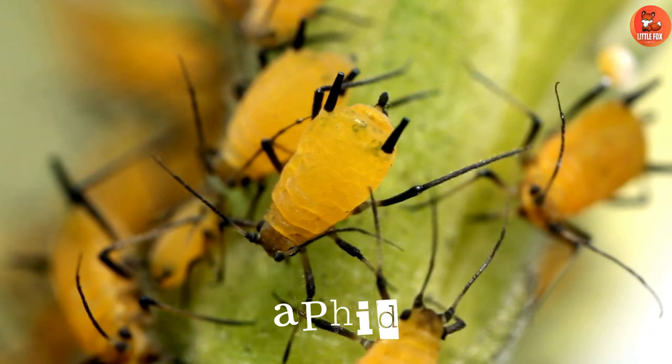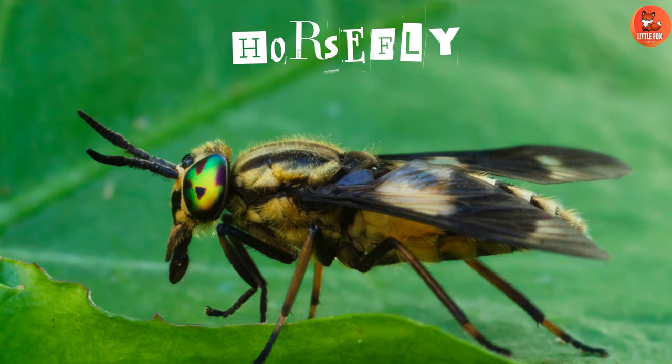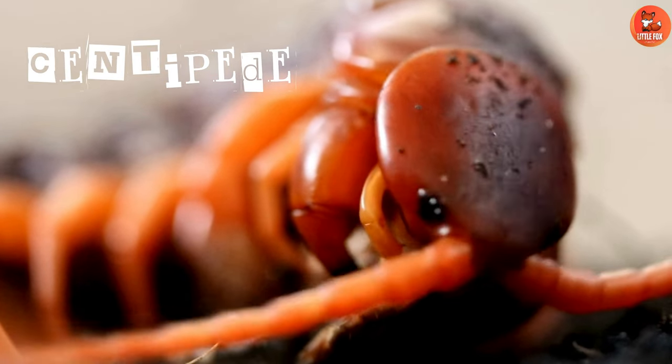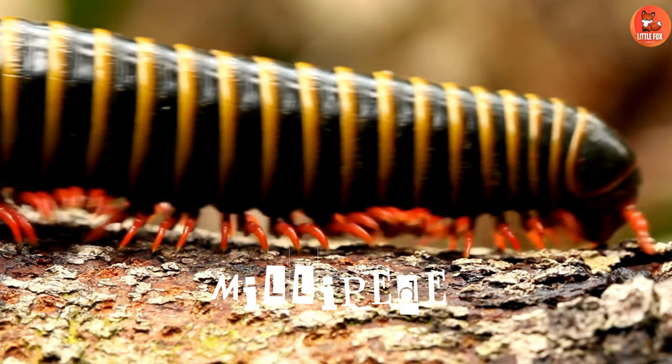Number 21: Aphid. Number 22: Horsefly. Number 23: Centipede.